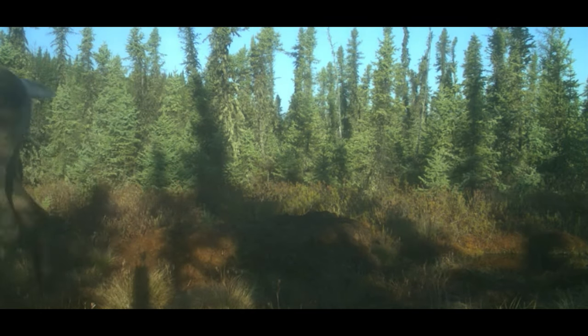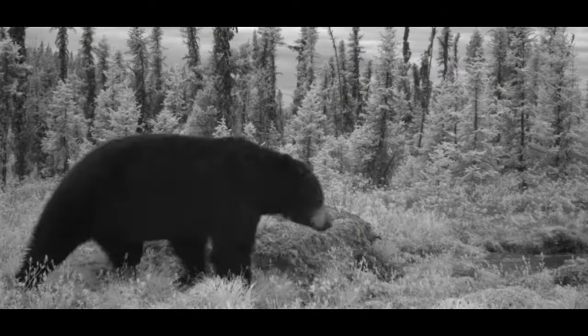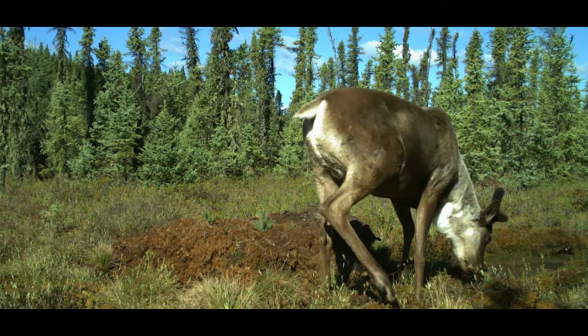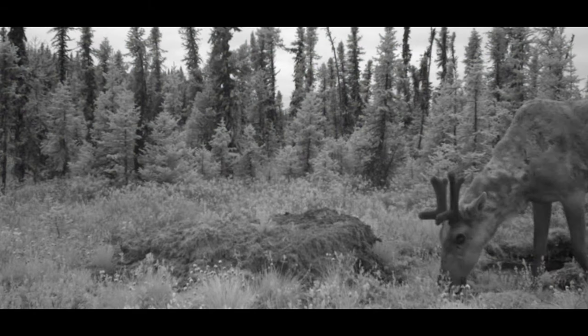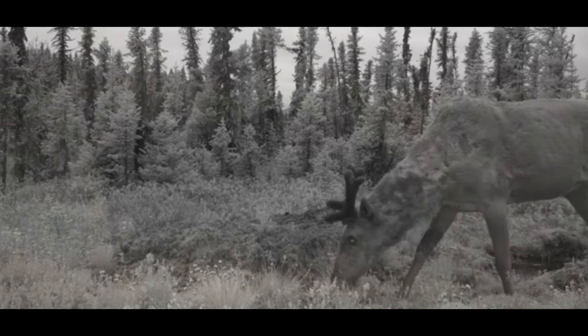The camera is triggered by both the motion of animals moving past it as well as a differential in heat. It triggers by warm-bodied animals that have a higher heat than their ambient environment. It's very effective at getting a lot of information.